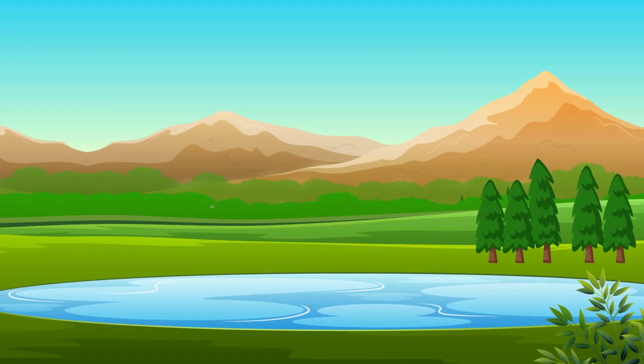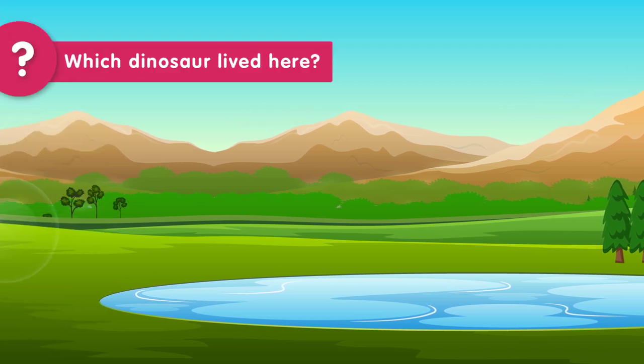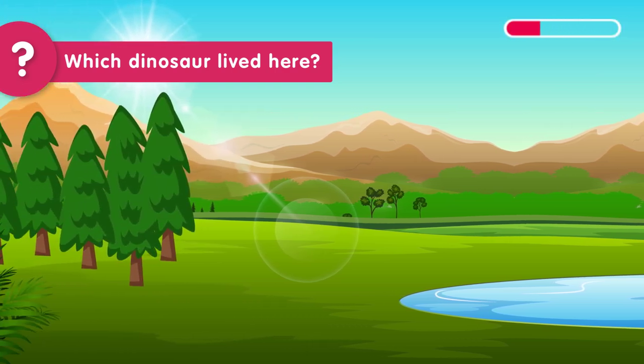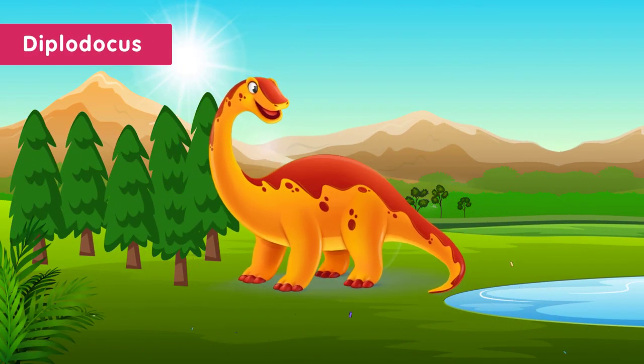Here's another one. You have five seconds to guess the dinosaur that lived in a large open plain with tall trees. Time's up! The dinosaur that lived in a large open plain with tall trees was the Diplodocus. The Diplodocus was a long-necked dinosaur that ate lots of leaves from the tall trees. It was one of the longest dinosaurs and also had a long tail that it used to balance itself.